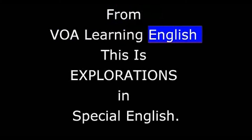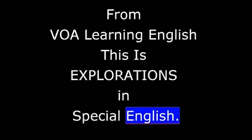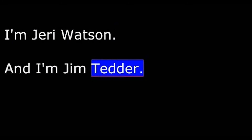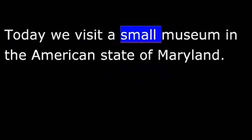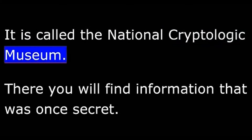From VOA Learning English, this is Explorations in Special English. I'm Jerry Watson. And I'm Jim Tedder. Today, we visit a small museum in the American state of Maryland. It is called the National Cryptologic Museum.